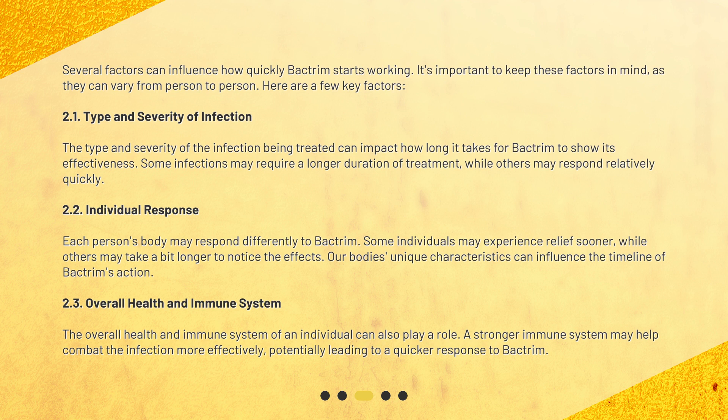Type and Severity of Infection: The type and severity of the infection being treated can impact how long it takes for Bactrim to show its effectiveness. Some infections may require a longer duration of treatment, while others may respond relatively quickly.